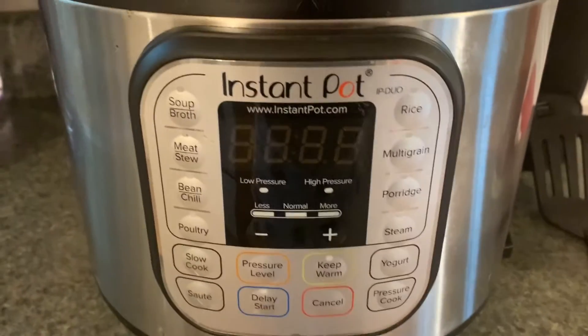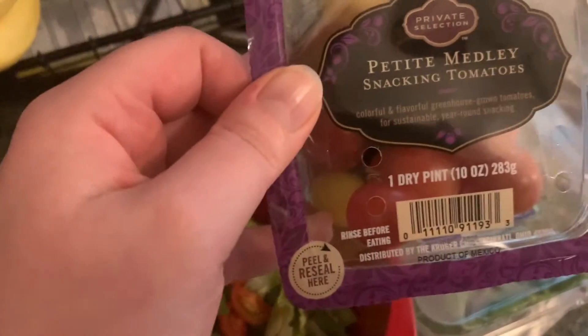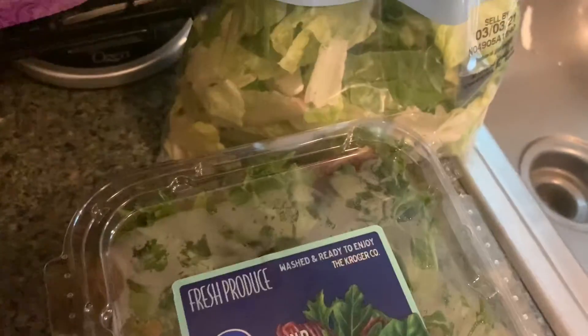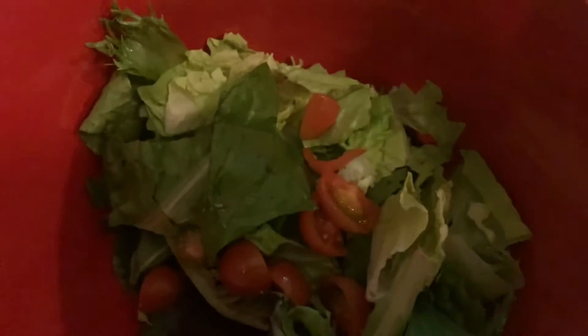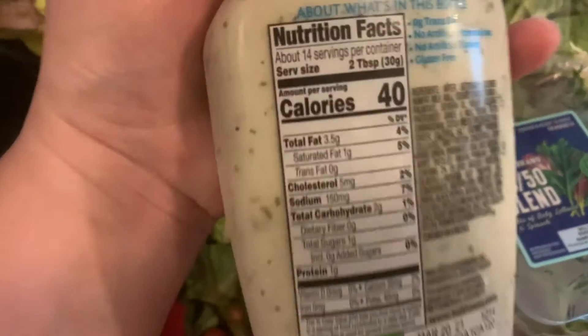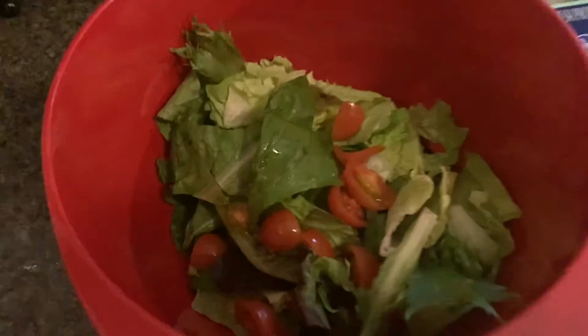I'm putting the chicken on a salad with three cherry grape tomatoes cut up, a 50/50 blend, and some leafy romaine. Then I'll chop up the chicken and put it in the bowl. For dressing, I have one that's 40 calories for two tablespoons — I'll use exactly two tablespoons and toss it all together in a big bowl.